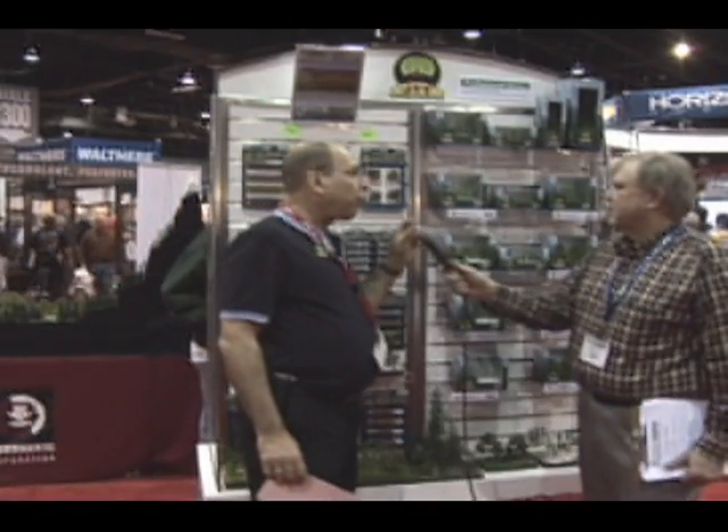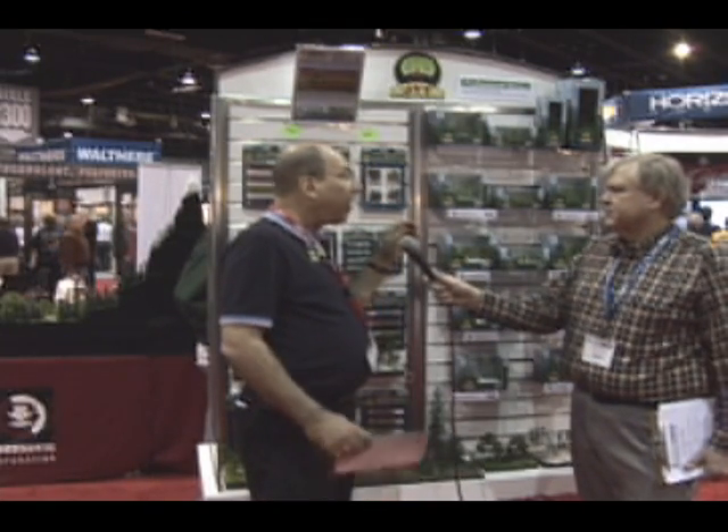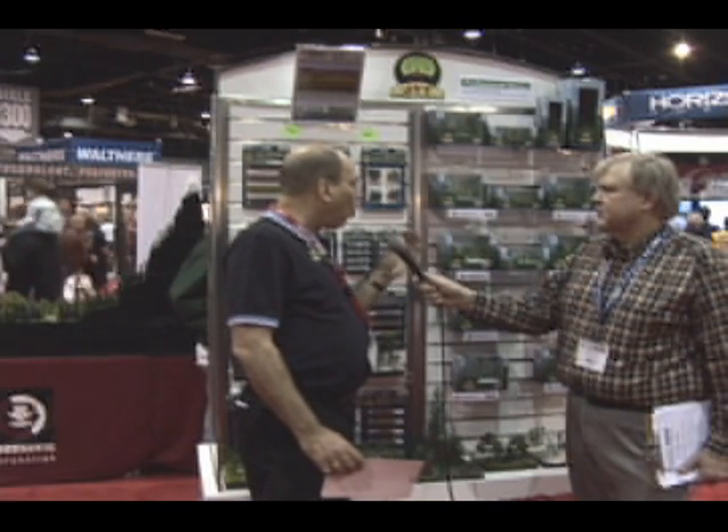Some of the other things that we have in JTT — if you just back up a little bit — we go from one half inch Z scale all the way up to G scale, 18 inch tall trees. And again, they carry a United States patent. It's just some wonderful stuff, as real as you can possibly get. We're very pleased with the entire line.